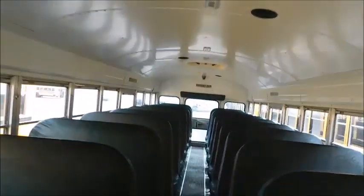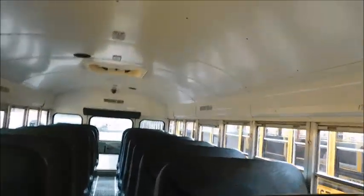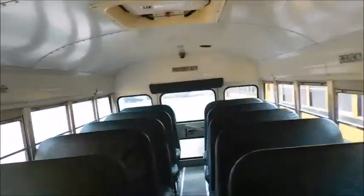Hey guys, what's up? So we got another tour video for you. This time we're on a 2002 Bluebird International. This is bus number 28.